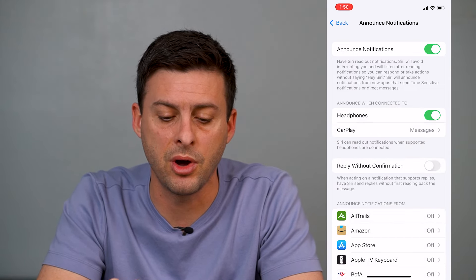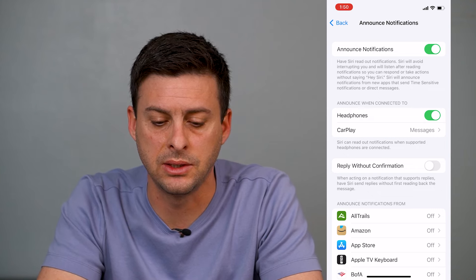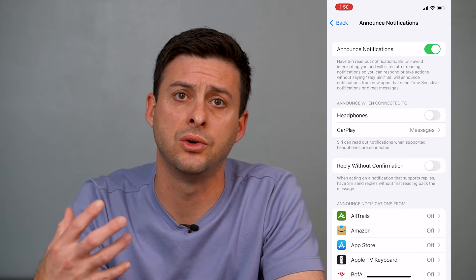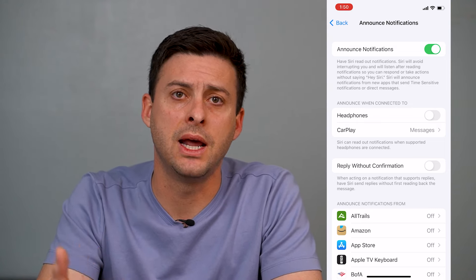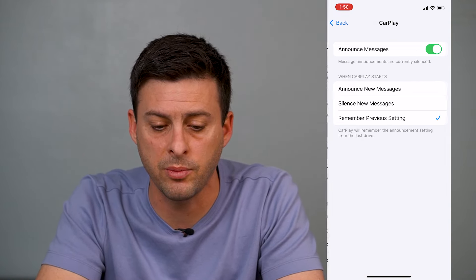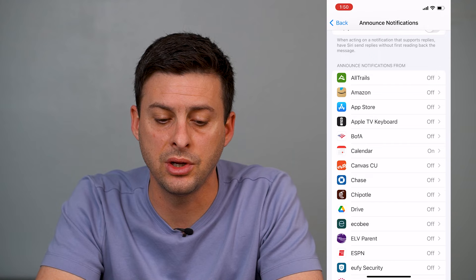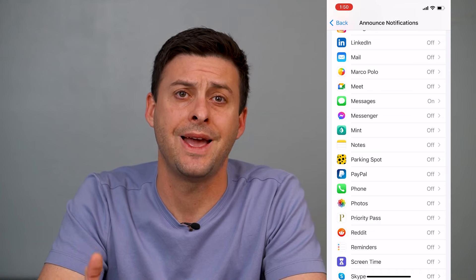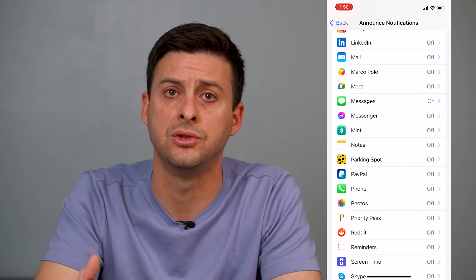However, if you want to turn it off for specific instances — like 'Announce when connected to headphones' — you can turn that off so that if you're listening on AirPods, Beats, Bose, or whatever headphones you have, it won't announce notifications to you. You can also turn off Announce Notifications on CarPlay. Then you can scroll through all the various apps and set which specific apps should allow Siri to announce their notifications.